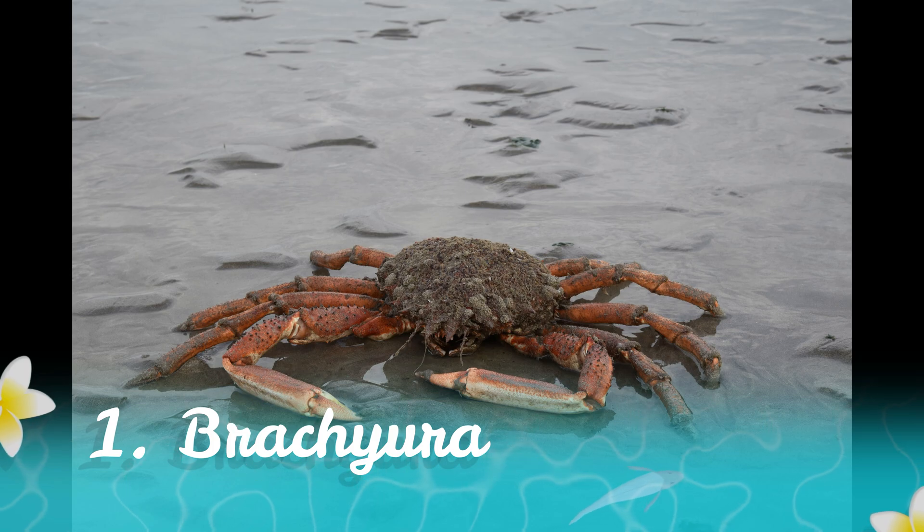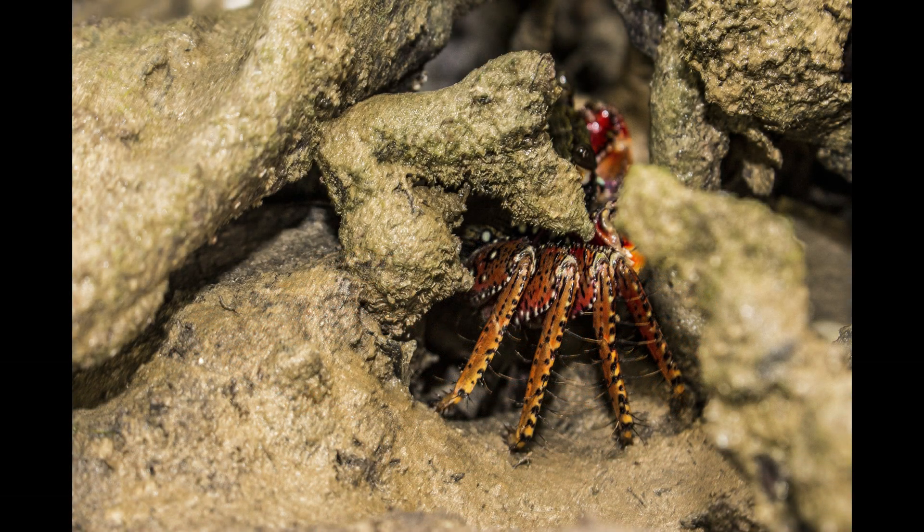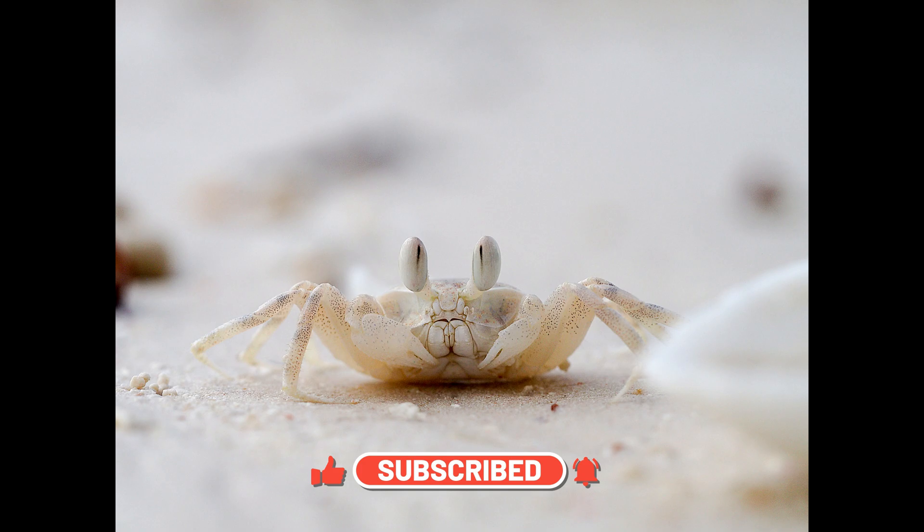Number one, Brachyra. The most familiar type of crab is the Brachyra, which includes your classic beach crabs. They have a short, wide body and are often seen scuttling along the shoreline.